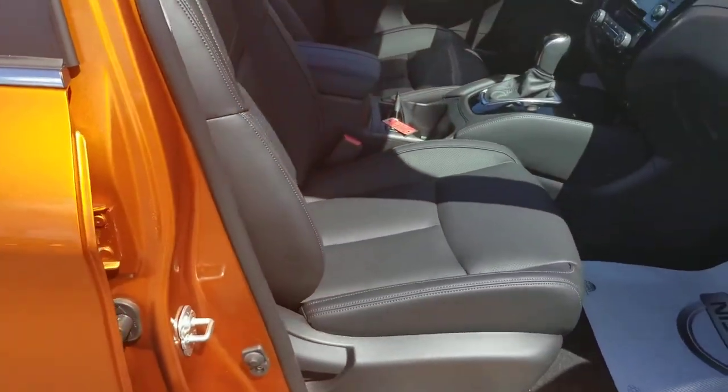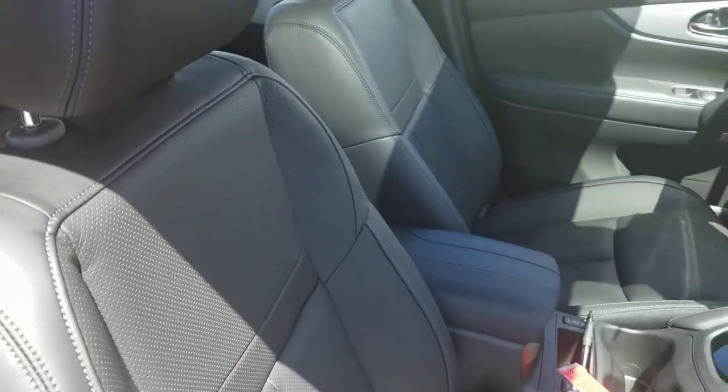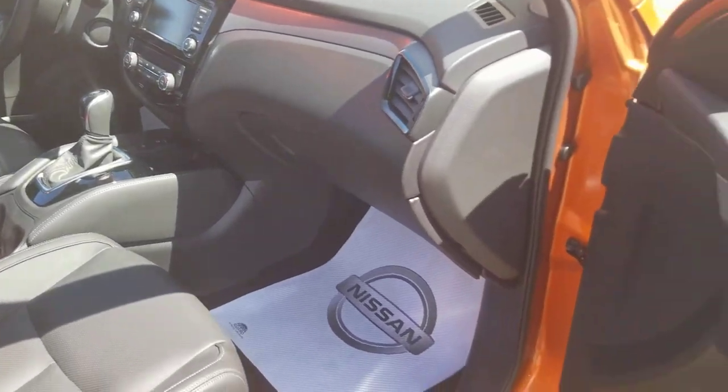The seats are very comfortable. There's a little bit more lower back support than I find in my 2017 model. So very comfortable seats, and it does have that dark leather interior.